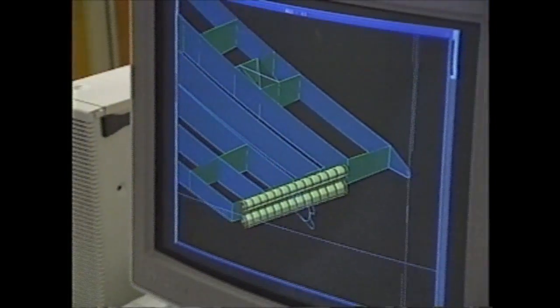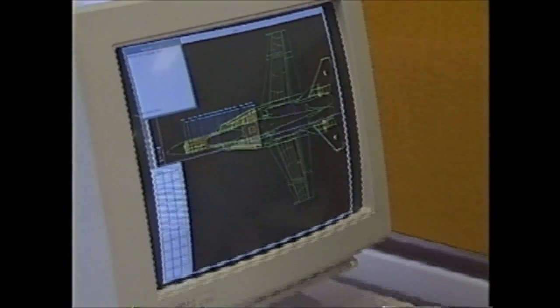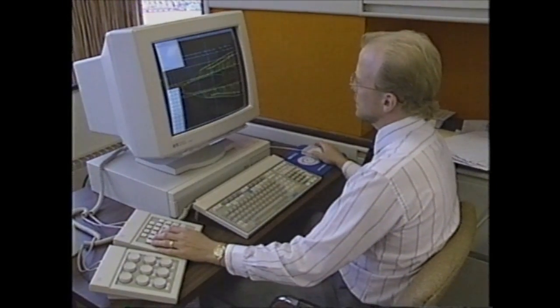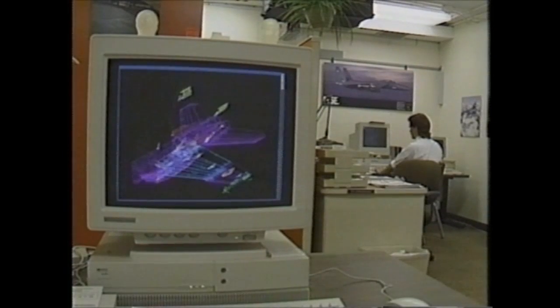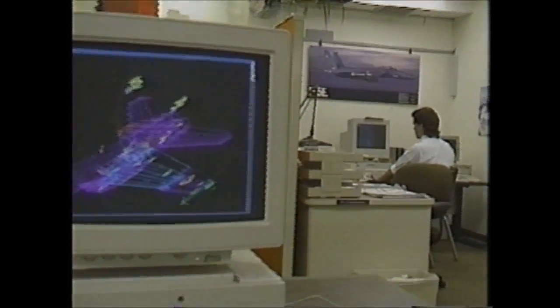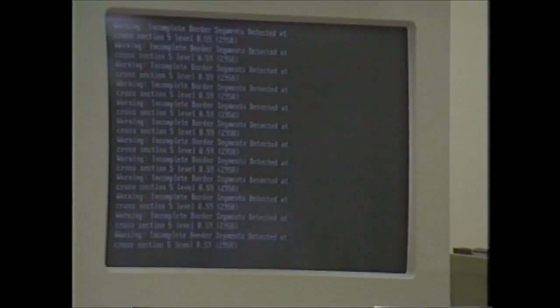When a designer has a part he would like us to make with stereo lithography, he gives us the three-dimensional CAD image in either surfaced or solid format. The first step we do is on UniGraphics — there's a program that will re-represent the geometry of the part in little triangles or facets. The output of that program then gets sent to a regular DOS-type computer that takes all of that data and arranges it into thousands of layers.